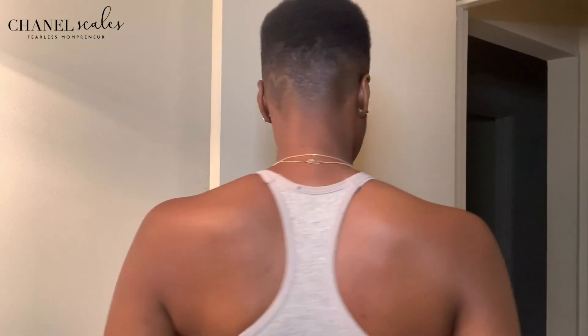Hey, what's up! It's Chanel, your fearless mompreneur, and today we're gonna talk about how I go from this afro to some really cute curls. I recently just got my hair cut — the back, the side — and after I get my hair cut I get it trimmed a little bit on the top. This is literally how it looks if I don't sponge it or put any product in it.